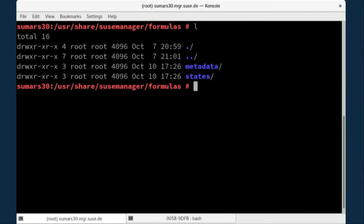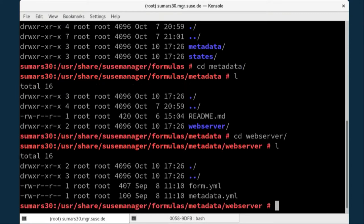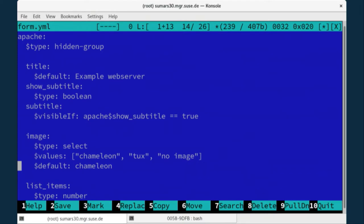Let's look under the hood. There are two magic folders: the metadata folder and the states folder. For every formula there has to be a metadata folder — in this case for the web server — containing two files: the form YAML and the metadata YAML. The form YAML does the actual form definition. It looks pretty much like plain YAML, but there are annotations like dollar-default and dollar-visible-if that add the magic. When you don't specify anything you get a plain text field; you can add a default, make it a select box with values, and add conditionals.